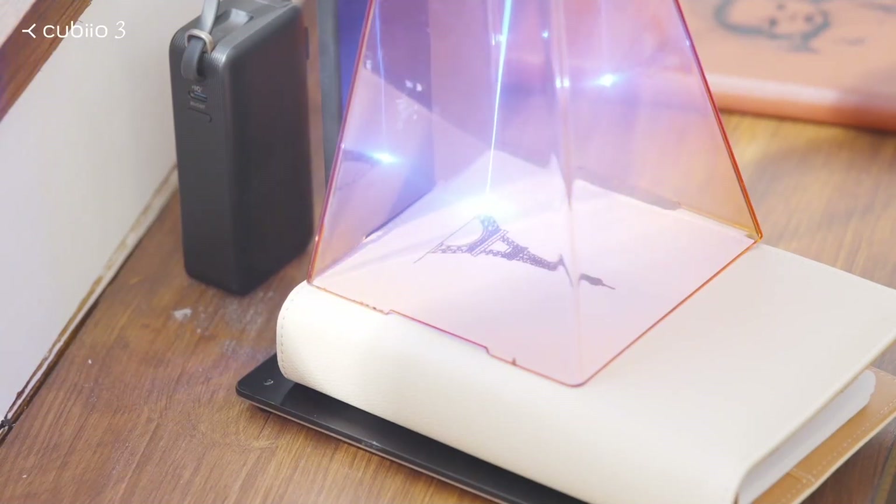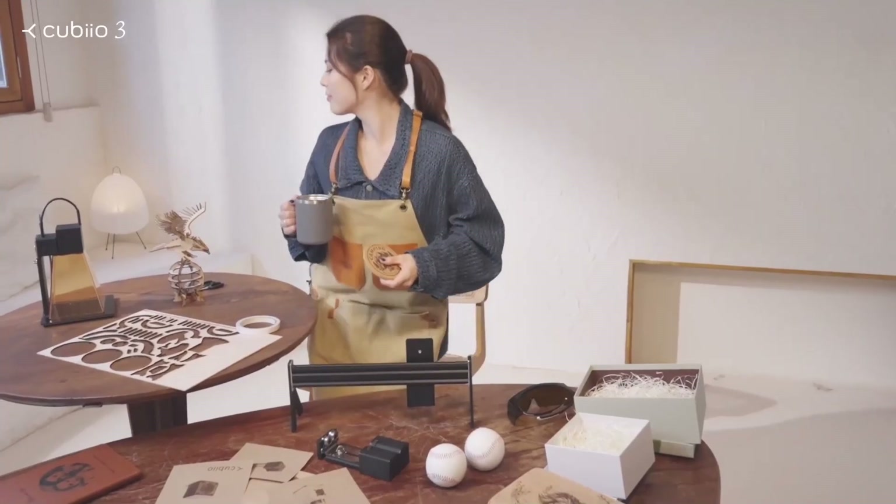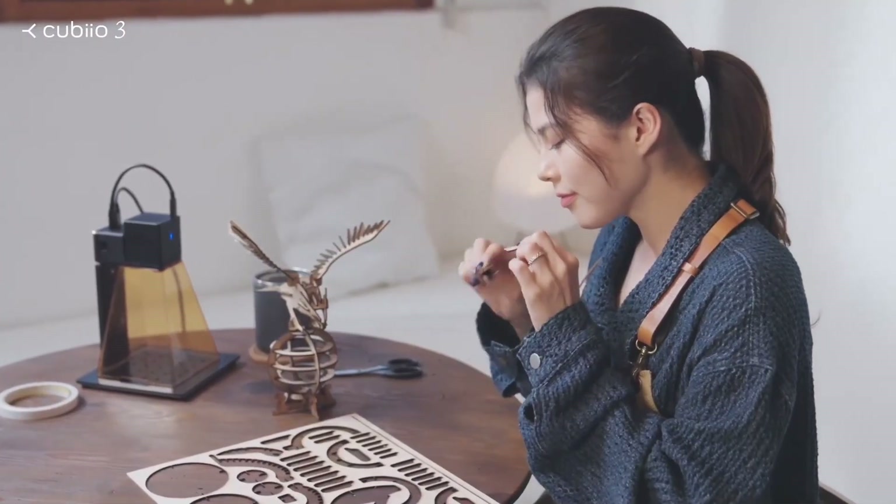The Eiffel Tower is right in front of you. Turn your creativity into reality, anytime, anywhere. Make your dreams come true.